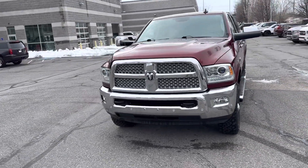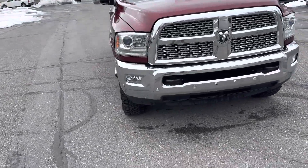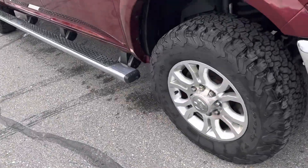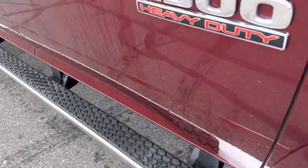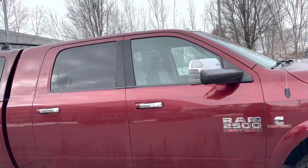It's got a chrome package, sensors in the front, good looking wheels and tires, and side steps.